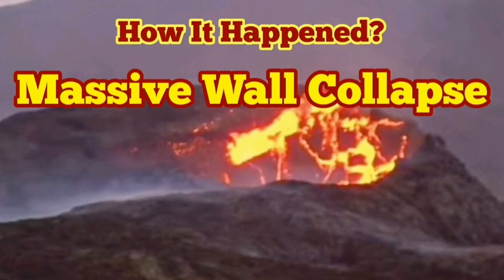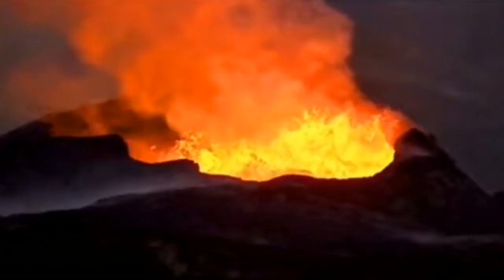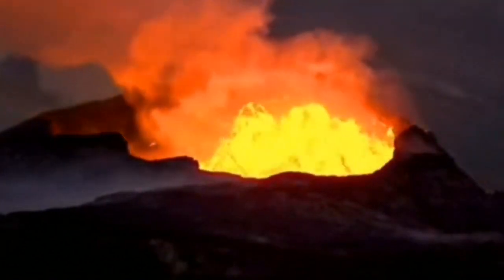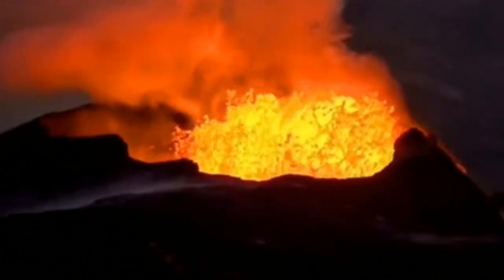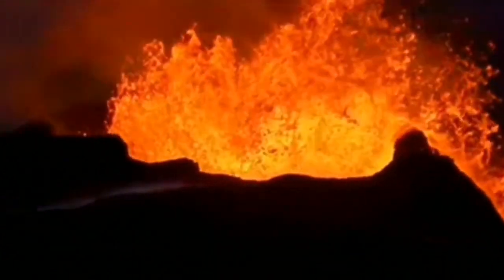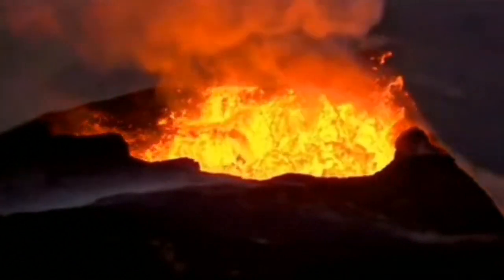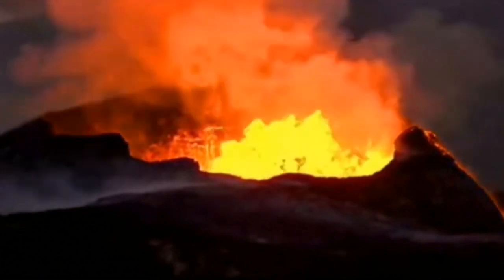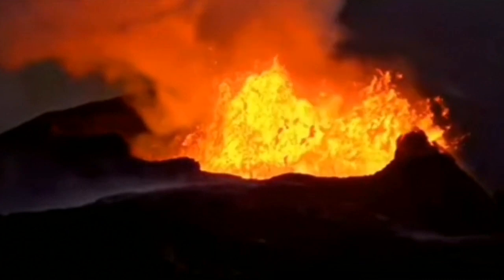We had a massive wall collapse and here you can see how it happened. This volcano in Iceland was doing its usual job — erupting and making everything covered in lava. It was doing some very huge eruptions, and we were safe watching it from a little bit further away.